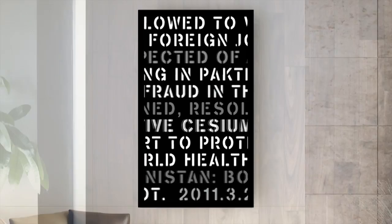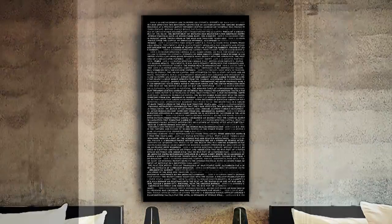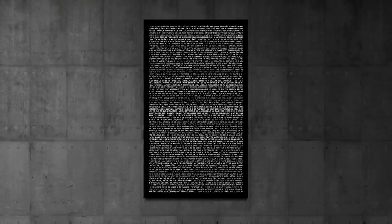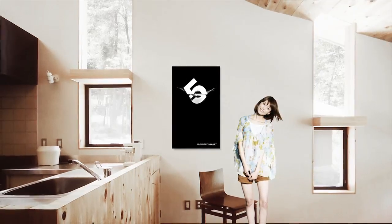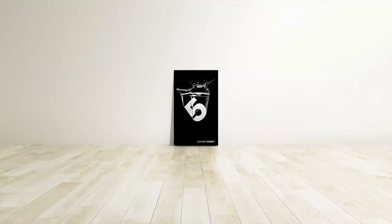Framed is completely new to the world of interiors. It transforms all spaces, whether private or public. From your living room to a gallery, cafe, or restaurant, Framed brings style to all moments of life.